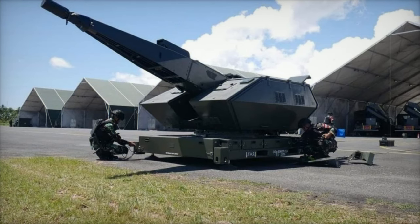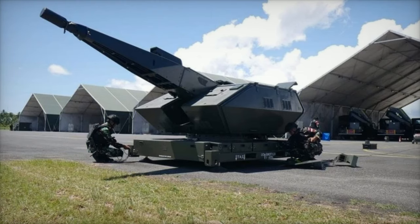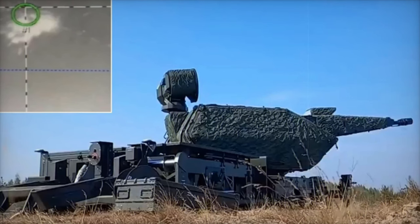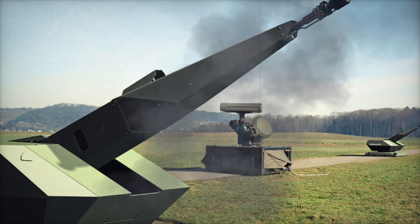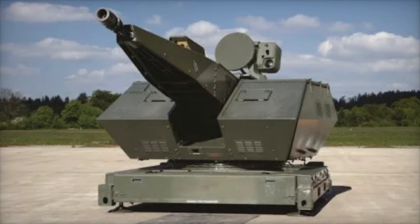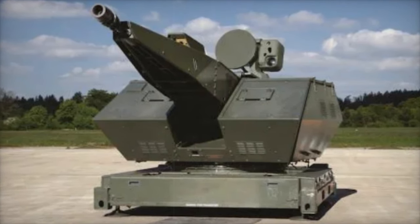The deployment of the Oerlikon Revolver Gun MK3 by the Ukrainian army is crucial in countering the increasingly strategic role of drones in modern conflicts. Drones, utilized for surveillance, intelligence gathering, and targeted strikes, pose an asymmetric threat that necessitates sophisticated air defense systems. In the context of the ongoing conflict, where drones are extensively employed by both sides, the integration of the Oerlikon Revolver Gun MK3 represents a technological response tailored to the challenges of the modern battlefield.